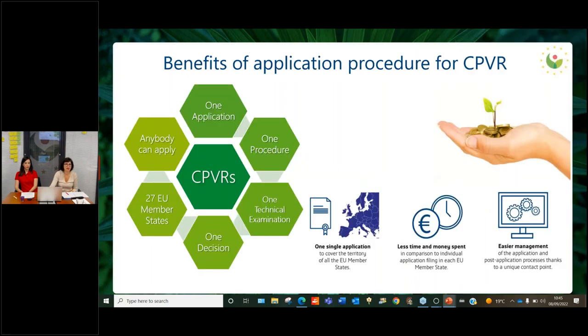What are the benefits of the application procedure for a CPVR? Basically, with one application, following one procedure, performing one technical examination, we reach a decision that provides — if it's a granting one — protection in the 27 EU member states. The benefits in terms of time, money, and management of the application are not insignificant. Furthermore, anybody can apply.